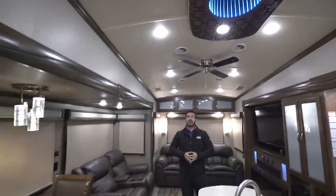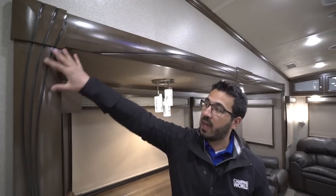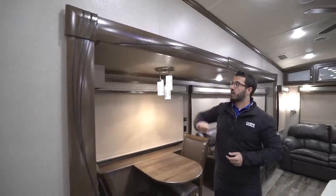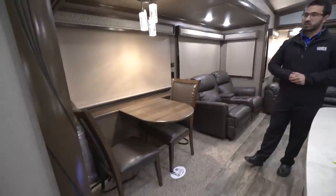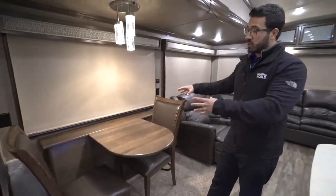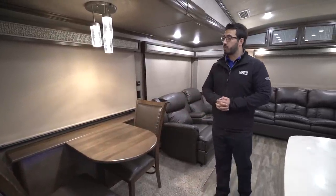Moving over to the slide on the door side, the fascia has a design in it — it's not just plain and boring; they spiced it up with a curvature to it. In the slide itself you'll see the table. There are currently two fixed chairs, but it does pull out and you can put a leaf in. There are also two foldable chairs so you can seat four people here.